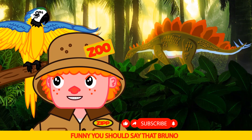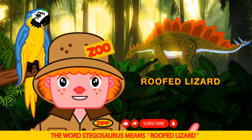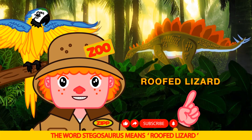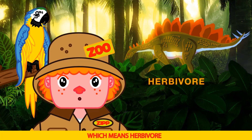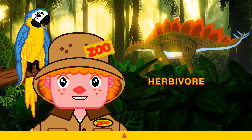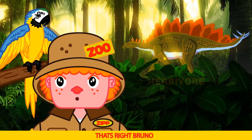It's a lizard. Funny you should say that Bruno — the word Stegosaurus means roofed lizard. The Stegosaurus is a plant-eater, which means herbivore. Can you say herbivore? Herb-a-more. Herbivore. That's right Bruno — eat salad.